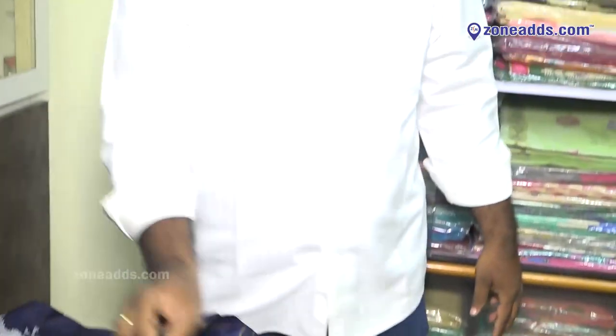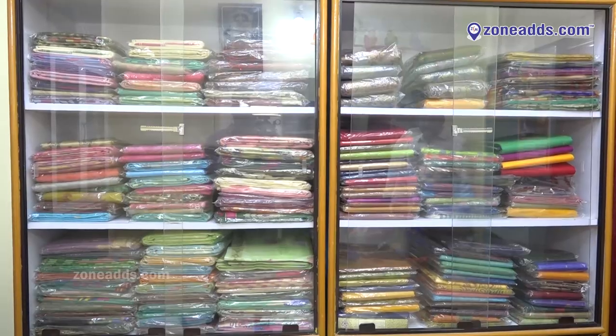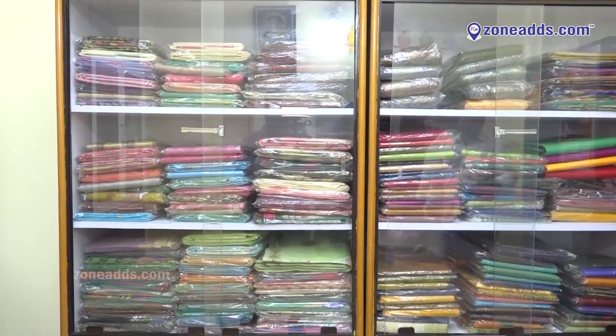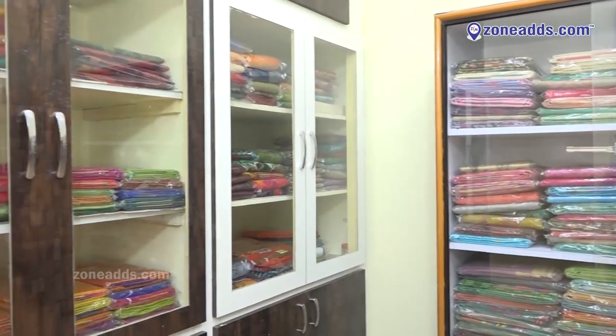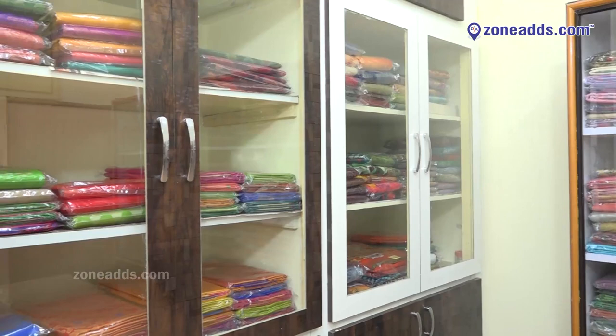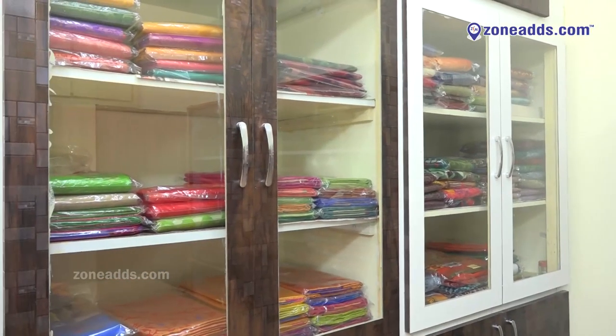Blue blouse. We also have silky varieties, Banaras sarees, Venkatagiri and Venkatagiri. If you are in Coimbatore, Banaras, or Venkatagiri, you can also sell your own product. You can also avail a 10% discount on your product.